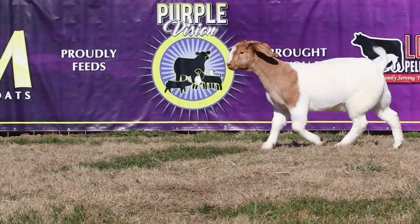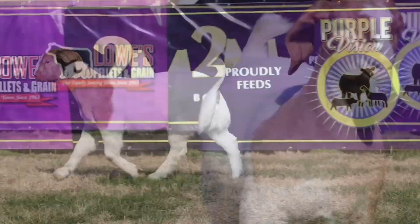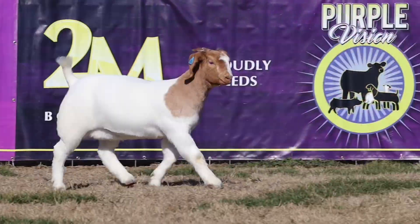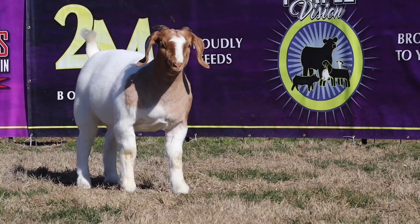I'm telling you, this doe is made for the show ring. Not only that, she's super young enough that you can take her out and have an extremely successful show career throughout the year, and then take her and add her to the breeding pin or the donor pin and do whatever you need to do to continue to make your program great.